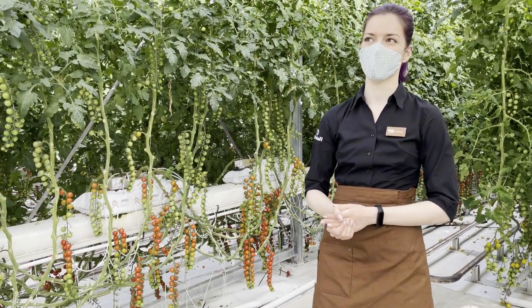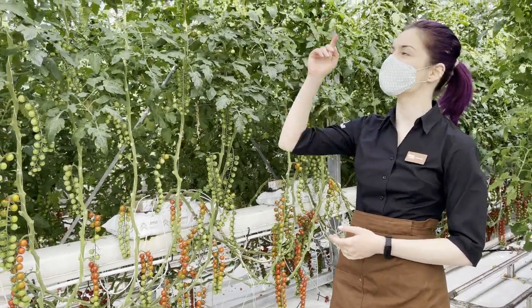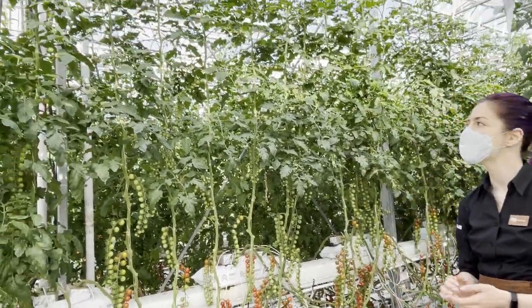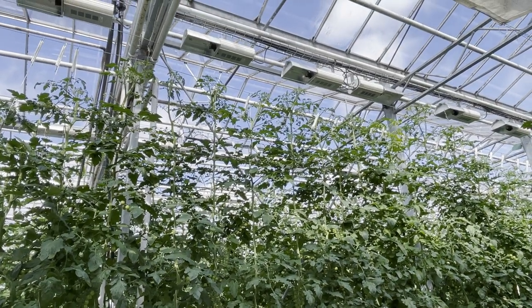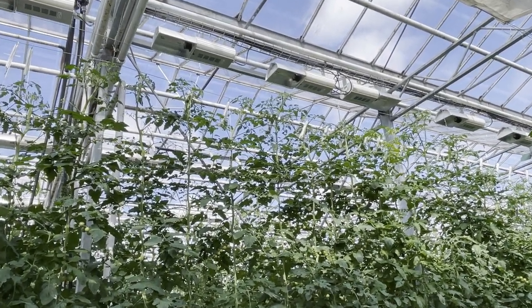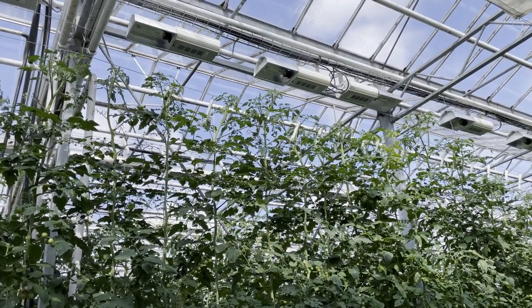As for sunlight, most of the time we have to use lamps. You can see some lamps here in the greenhouse — we have them on 17 hours a day in the winter and a little bit less in the summer. They're switched off now because we have enough light outside.